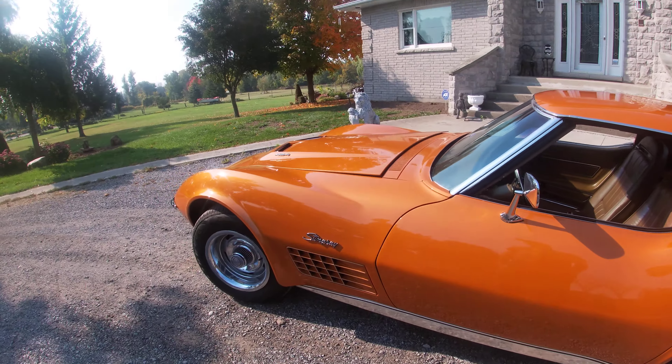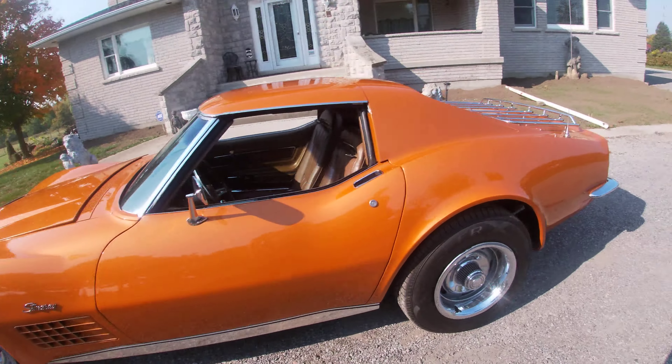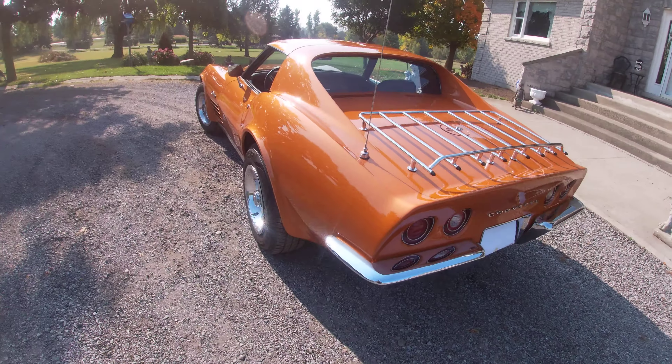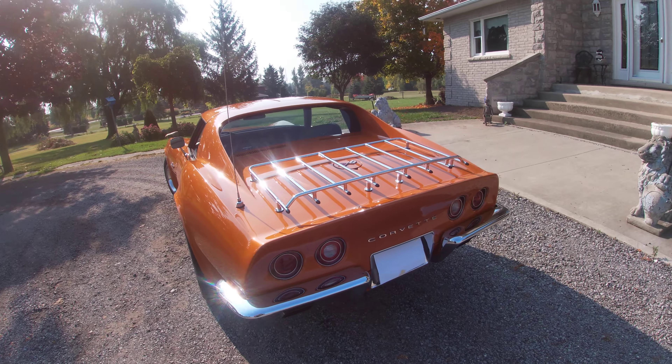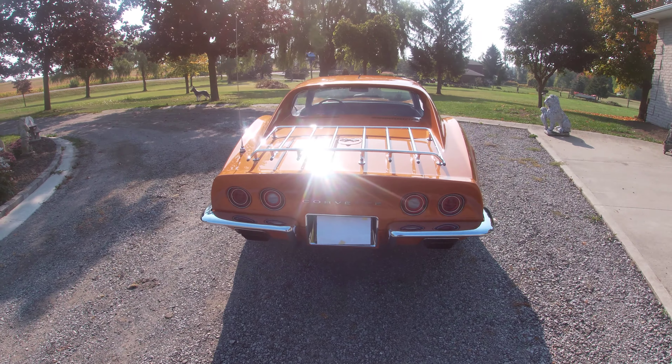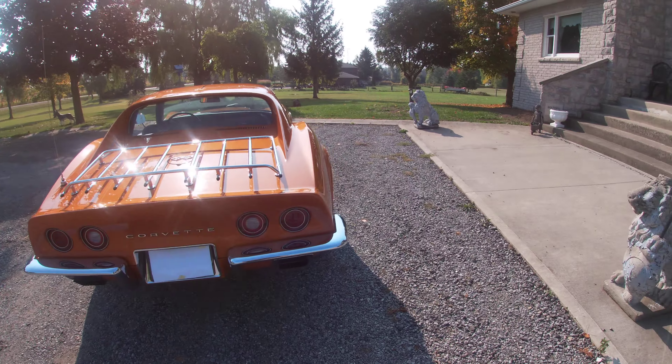Just like the day it rolled off the line in 1971. Hear it from the back over here — a beautiful rumble. Just a great sounding machine. That's what makes these muscle cars so unique: the sounds they used to make.